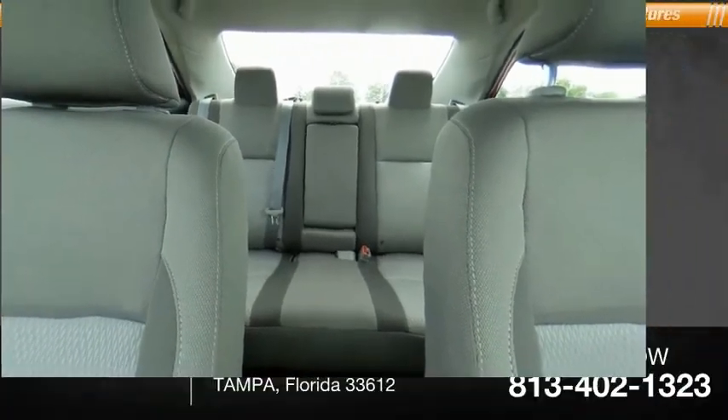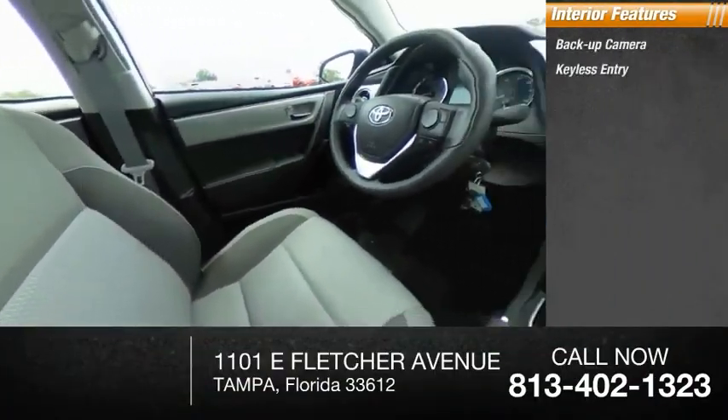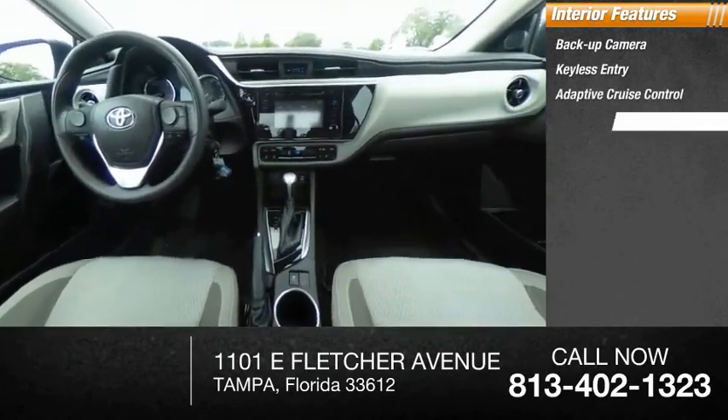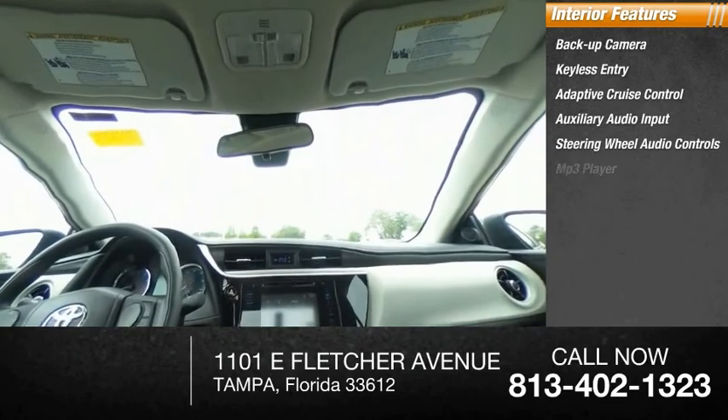Inside you'll find a backup camera, keyless entry, adaptive cruise control, auxiliary audio input, steering wheel audio controls, MP3 player, and lane departure warning.